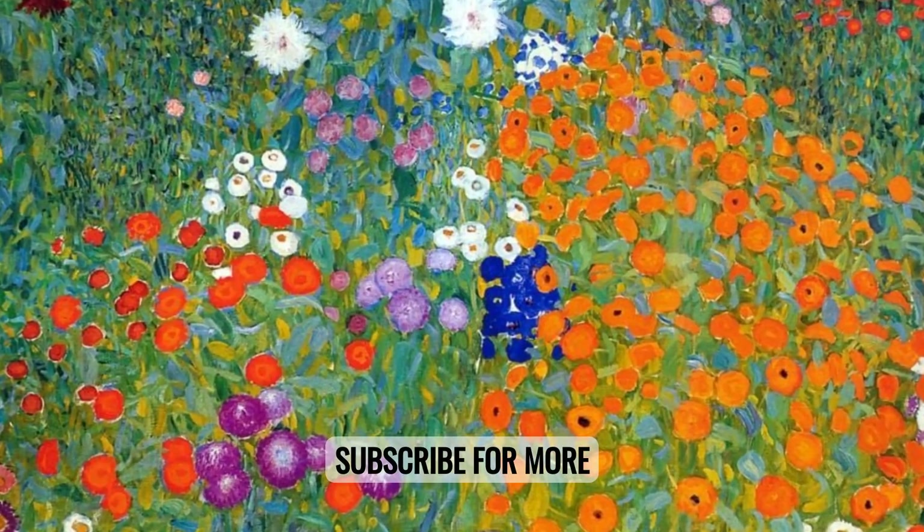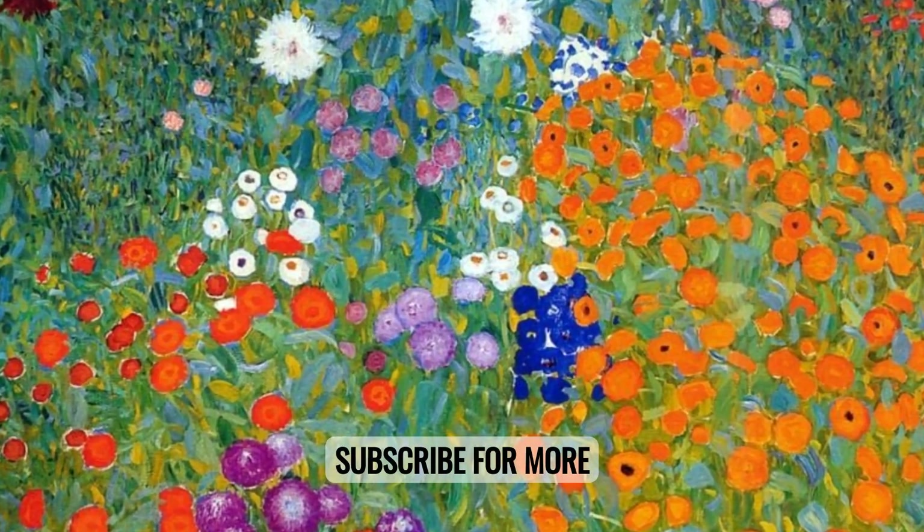If you found this content useful, hit the subscribe button to learn more and journey deeper into the world of art.